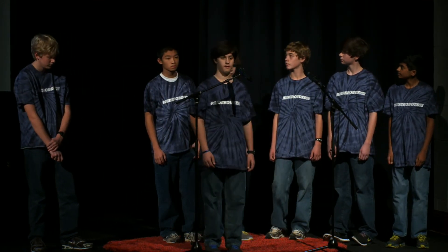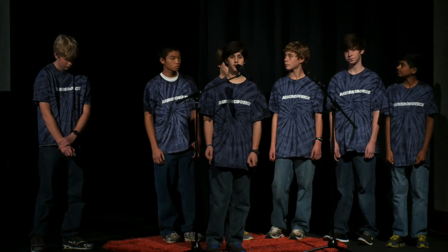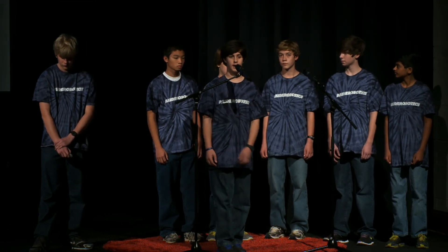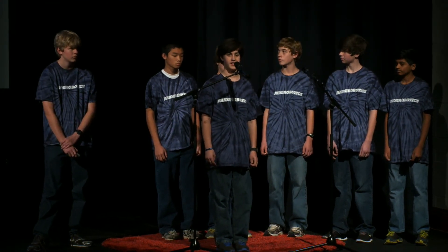Last weekend, the Raider Robotics Blue Team went to the qualifier for Northern Alabama, and we got first in robot game and third in presentation.